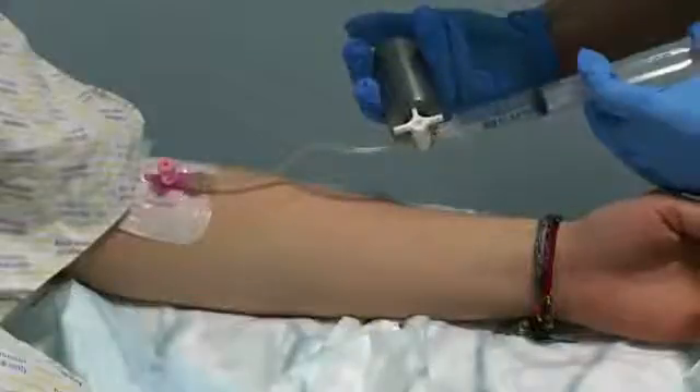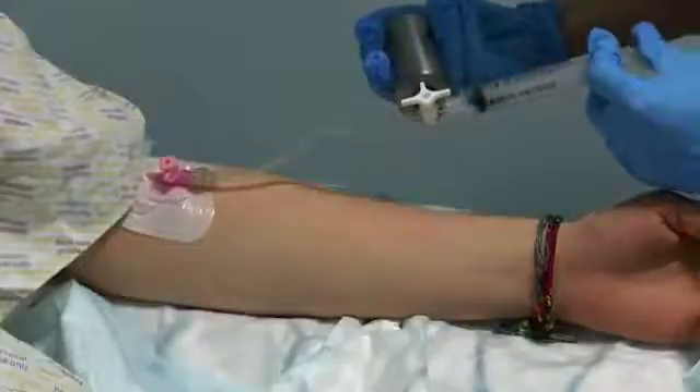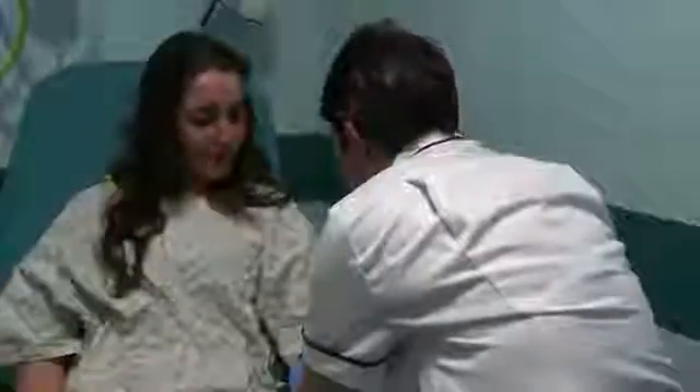The radiographer begins the injection and checks that you are comfortable. Once the injection is complete, the needle is removed as it is no longer needed.